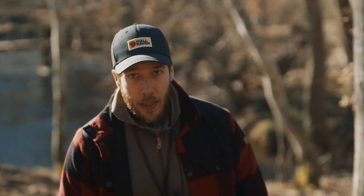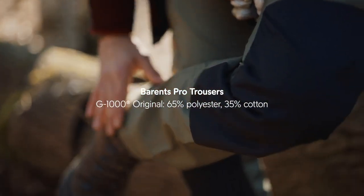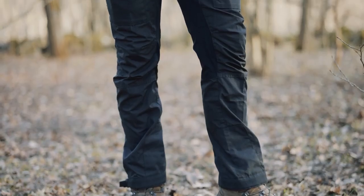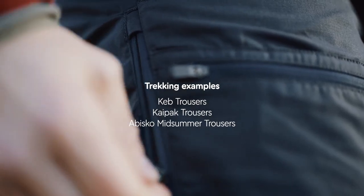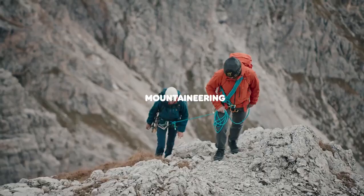The Vida Pro has a sister trouser called the Borenz Pro. The difference between the two is in the lower part — the Borenz Pro has a raw length, while the Vida Pro has a fixed length that you can adjust with buttons in the lower part. Fjell 11 also offers a lighter alternative, the Obisko Light trekking trousers, where the focus is on freedom of movement and lightweight trekking.